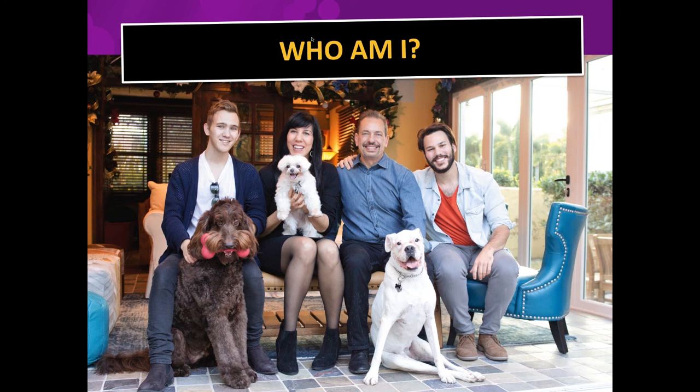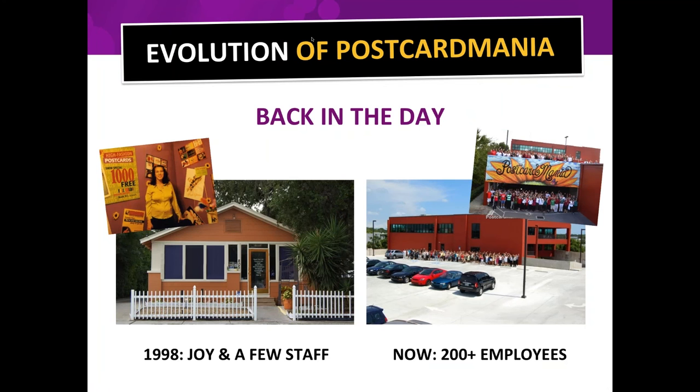Back in the day I started in a little cottage local here in Clearwater — it was just me and a few people — and as Jessica said, we now have 200-plus employees, and that's our facility you see in the picture on the right.